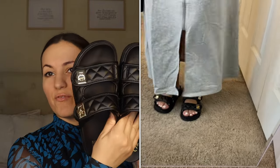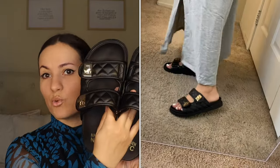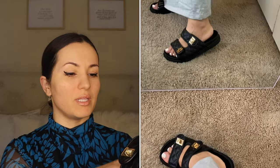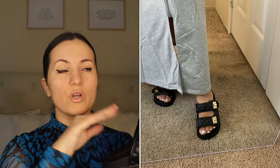Moving on to another bestseller — these are the Madden NYC quilted footbed sandals. The best part is these are only $12 on clearance; the original price was $24. I did get these and I'm actually keeping them — they're amazing. They are the Chanel-inspired look; last year when Chanel brought them out they were so popular. For $12 guys, you cannot beat it. I got mine in the regular size 6, they are true to size, and great quality.